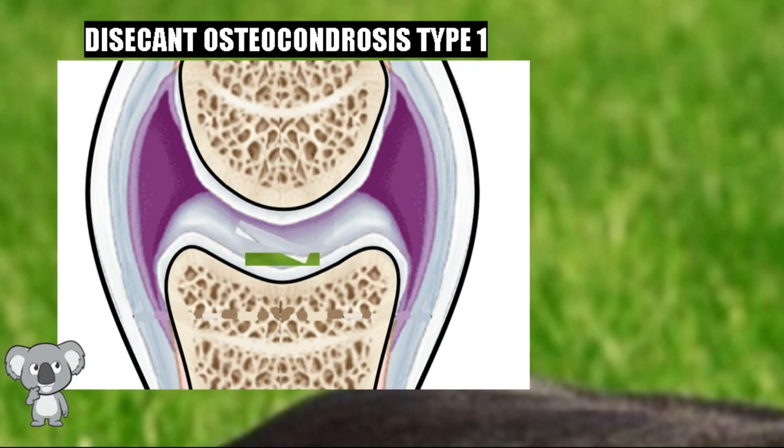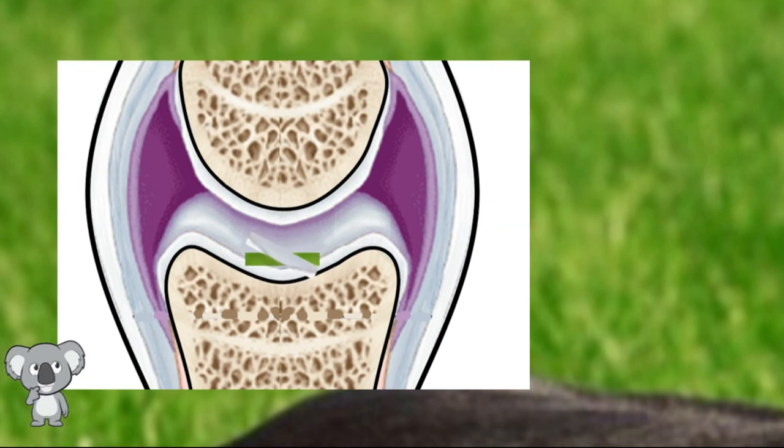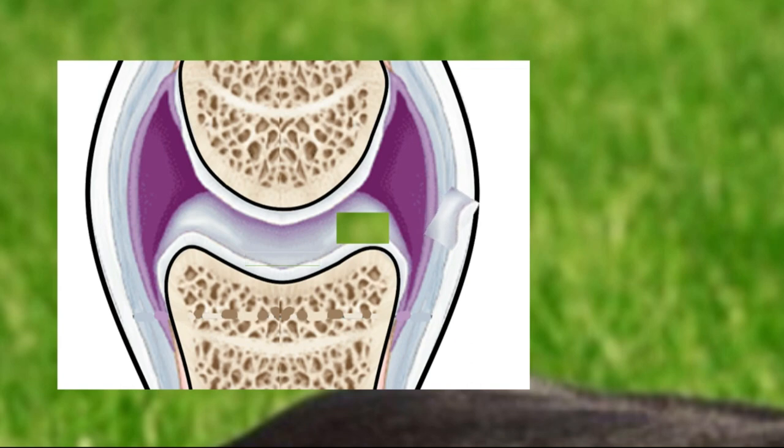It is not the same for a piece of cartilage to detach at the center of the articular cartilage as at the periphery. If it detaches in the center, that piece of cartilage remains circulating within the joint fluid, generating pain, and surgery is required. If it detaches from a peripheral area, the piece attaches itself to the joint capsule or ligaments, does not move, does not cause pain, and surgery is not needed — a very important difference.